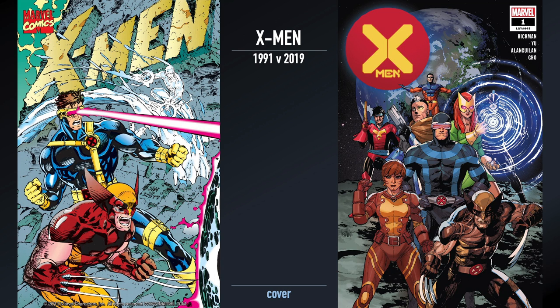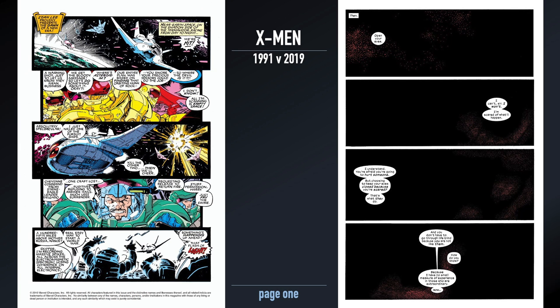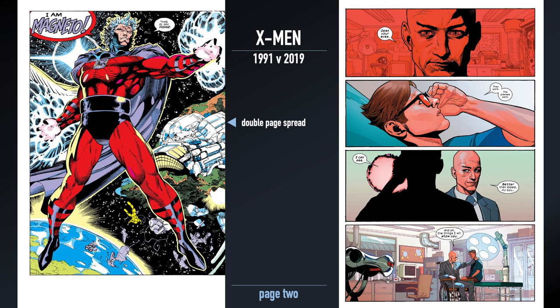So the cover — X-Men number one from 1991 had a gatefold cover with four versions you could buy individually or one version that had them all. The purpose of this video is not to go panel by panel; this is literally going through the pages side by side. In some cases there are double page spreads. You can see right away very different styles between the two versions, including the data sheets used in the 2019 version versus the work done in 1991.